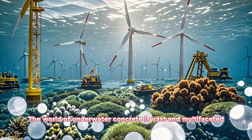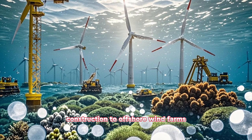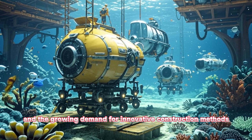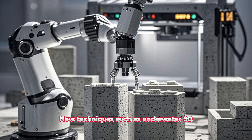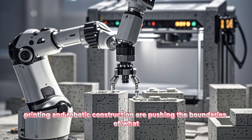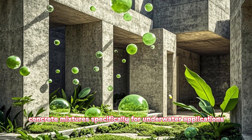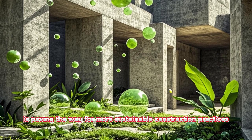The world of underwater concrete is vast and multifaceted, encompassing everything from marine construction to offshore wind farms, underwater habitats, and more. With advancements in technology and the growing demand for innovative construction methods, the future of underwater concrete looks promising. New techniques such as underwater 3D printing and robotic construction are pushing the boundaries of what can be achieved beneath the waves. Additionally, the development of eco-friendly concrete mixtures specifically for underwater applications is paving the way for more sustainable construction practices.